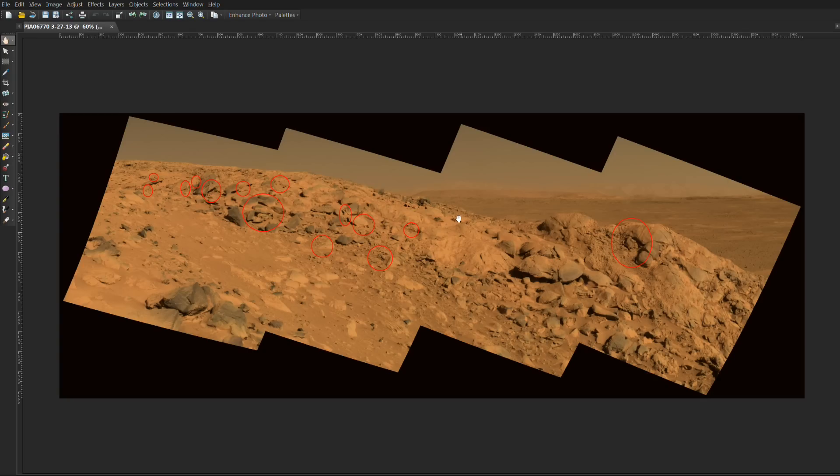Prior to that, I want to forewarn anyone who is offended or shocked by apparent evidence of life on Mars, and even what we would consider paranormal evidence, to please leave — because in this photo are just that. So consider yourself forewarned. All those who wish to continue, do so. All those who wish to leave, please do so now.